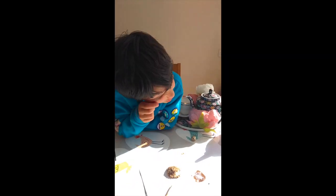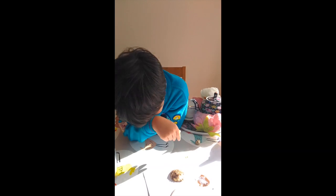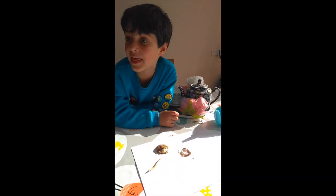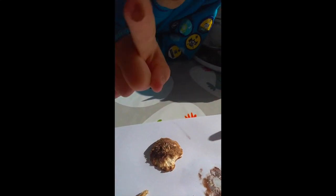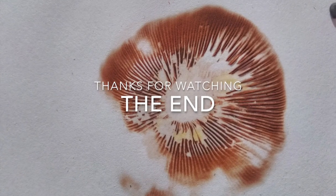A spore is a tiny, tiny thing that's microscopic, and that's what grows a mushroom. That's very interesting — I've never done that in my life. I'm going to pick some up. Those are spores. On your fingertips? Yes. Let's see.